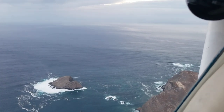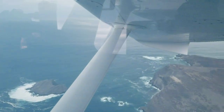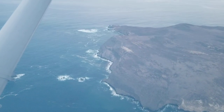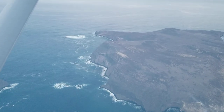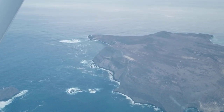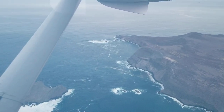It's about 20 miles west of Catalina, and it's pretty far away from all the other islands.